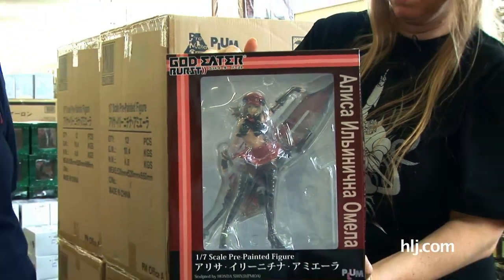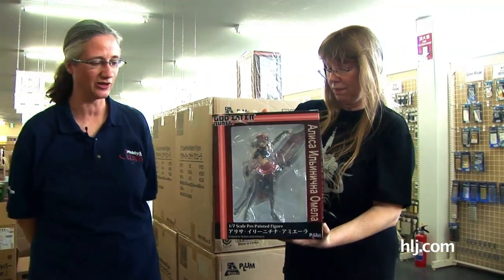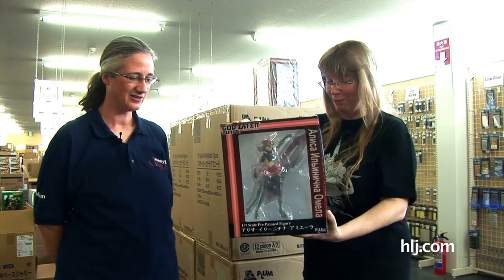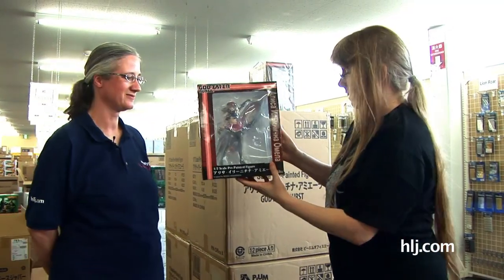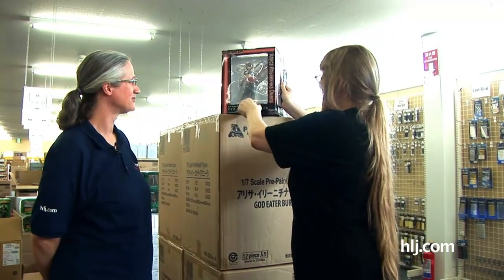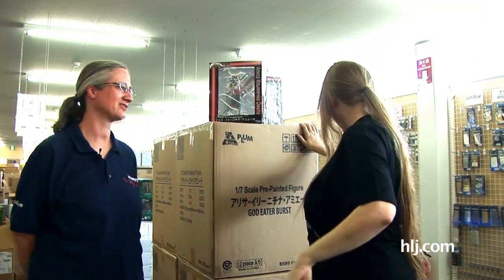Really rocking that schoolgirl skirt look and making it look amazing. I think she forgot the rest of her outfit though. That's okay — it gets hot fighting those monsters. She's cool, and she's one of the many awesome new things that we have.